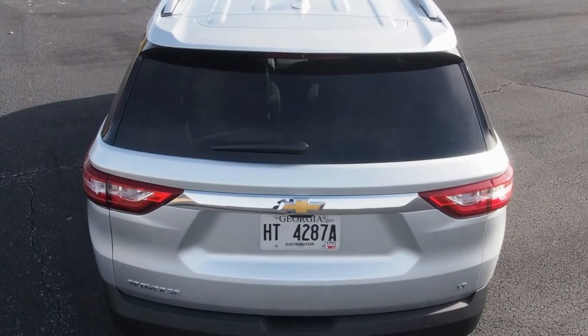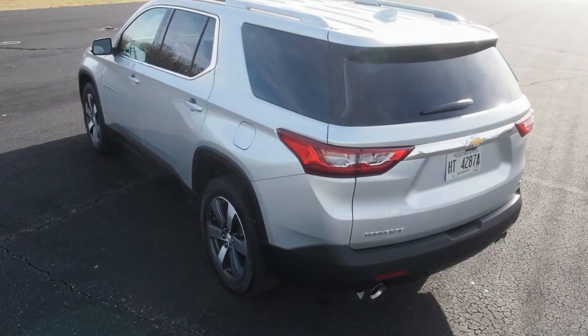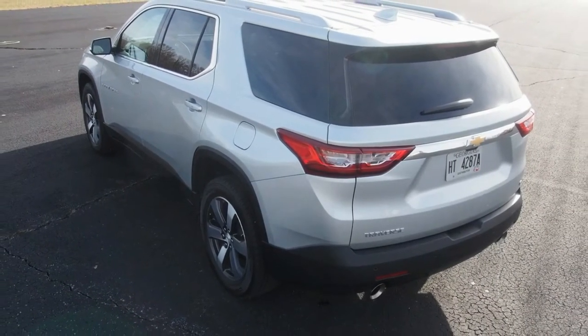Some people even said, unprompted by yours truly, that they saw some Tahoe in this redesign. But the side view is one area where, for better or worse, the previous generation of the Traverse was more unique. The new design looks less feminine to my eye, but also less identifiable as a Traverse.